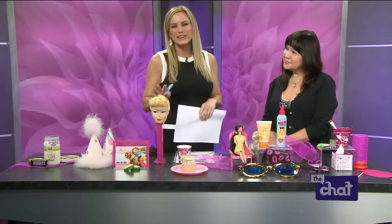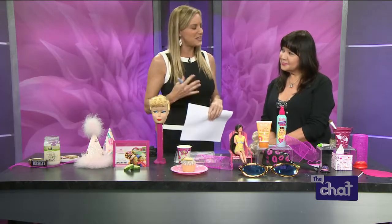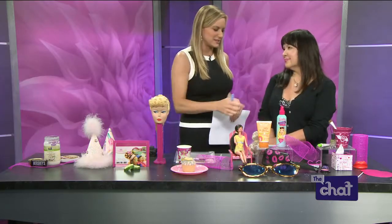Welcome back everybody. This next segment is for all of you parents or grandparents out there who are running out of things to do with your kids over summer break already. We've got beauty and lifestyle expert Miss Noreen Young here and she's put together a list of some really cool, fun and easy ideas that can teach a child a thing or two and have a little bit of fun while they're doing it. So let's start on this side of the table.